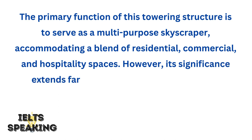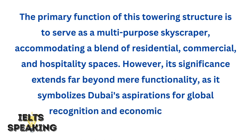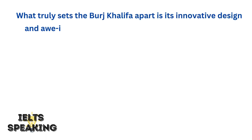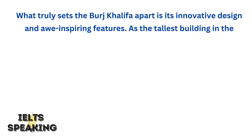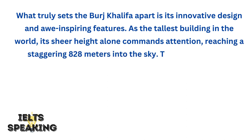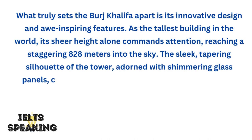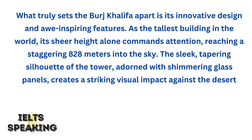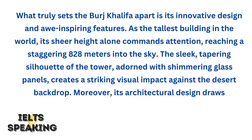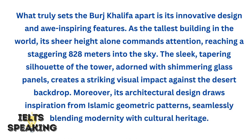However, its significance extends far beyond mere functionality, as it symbolizes Dubai's aspirations for global recognition and economic prowess. What truly sets the Burj Khalifa apart is its innovative design and awe-inspiring features. As the tallest building in the world, its sheer height alone commands attention, reaching a staggering 828 meters into the sky. The sleek, tapering silhouette of the tower, adorned with shimmering glass panels, creates a striking visual impact against the desert backdrop. Moreover, its architectural design draws inspiration from Islamic geometric patterns, seamlessly blending modernity with cultural heritage.